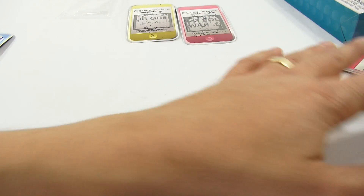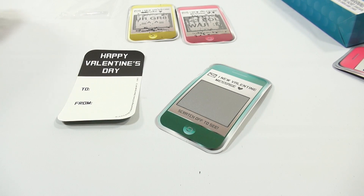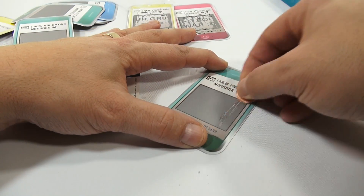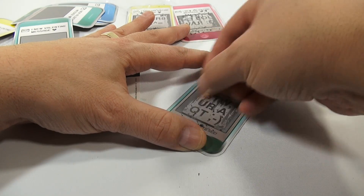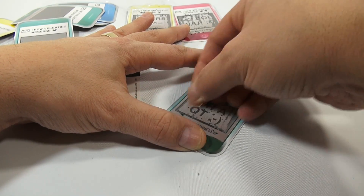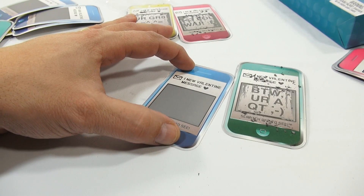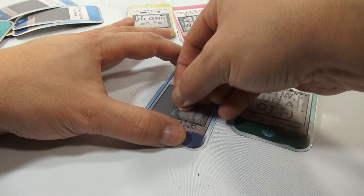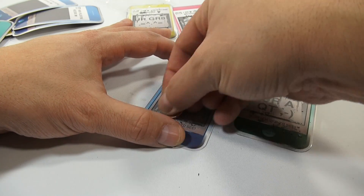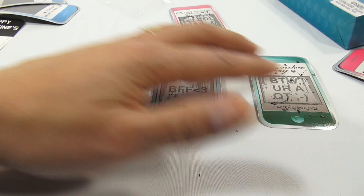Now we know that one. Let's do the green one, and I'll show you the back — they're all the same on the backs. Let's scratch off this one. 'By the way, you are a cutie.' Alright, let's do the blue one now. 'BFF equals love' — thought that was an equal sign at first. Alright, let me show you what we've scratched off.